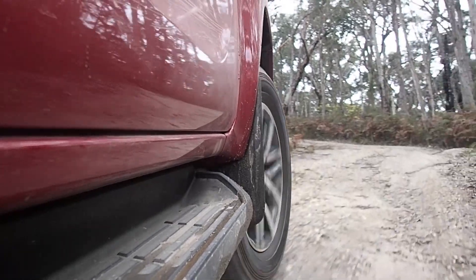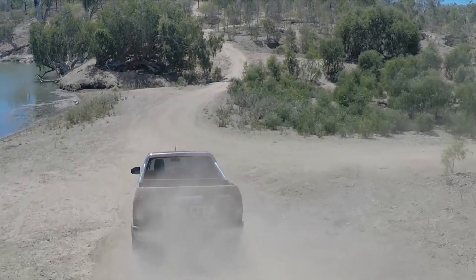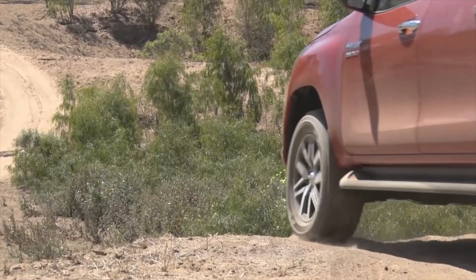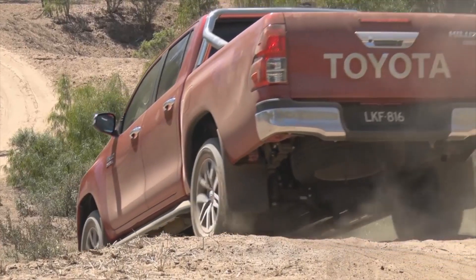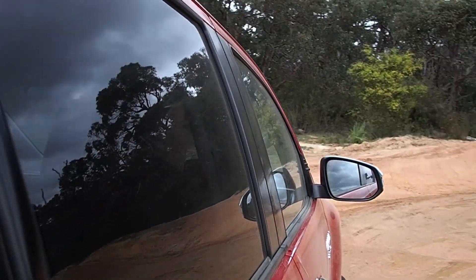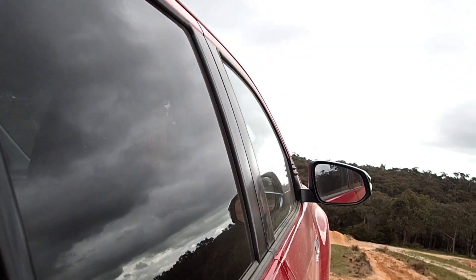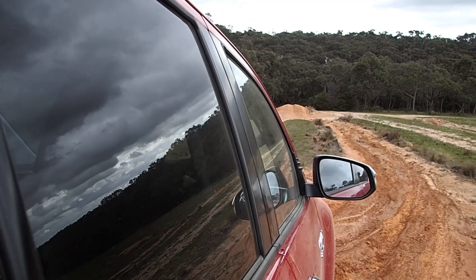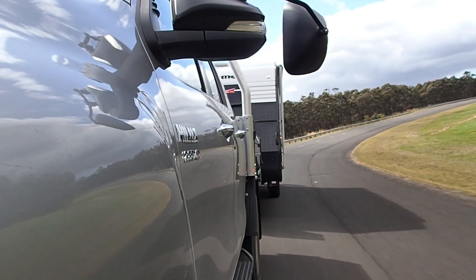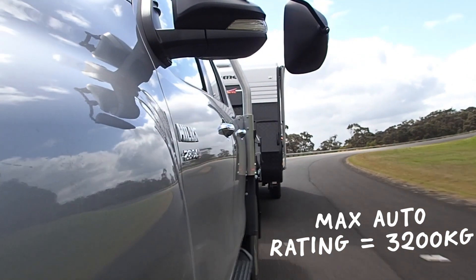Even with the load on board, the top-spec SR5 isn't quite as compliant as the Ranger Wildtrak, so it's not quite a new segment benchmark. The new diesels are much smoother and more quiet than before, and the smaller turbo helps them to be more responsive. The steering is still hydraulic, but it's more direct and requires less effort than before, and feels more like a car to steer than a truck. The max tow rating finally matches the 3.5-tonne segment benchmark for four-wheel drive manuals with the big diesel, and it easily managed highway speeds with a 2.7-tonne van during our test.